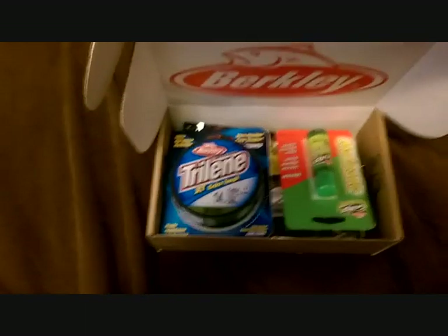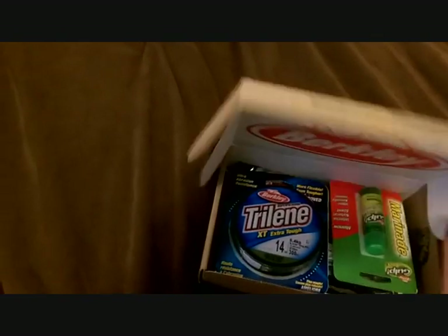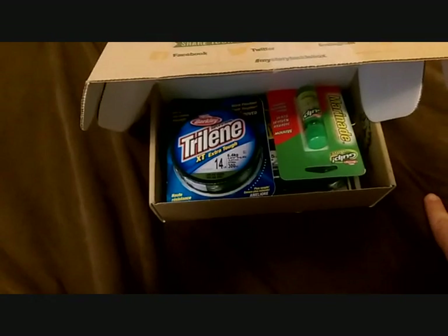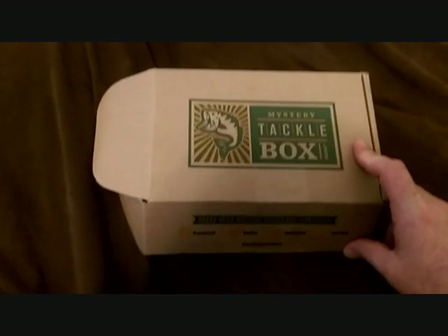I don't even know if I'll even get another one from Mystery Tackle Box. This is a very crappy box — I was expecting a lot more out of this than just some Berkeley baits. But they only paid five dollars for it.